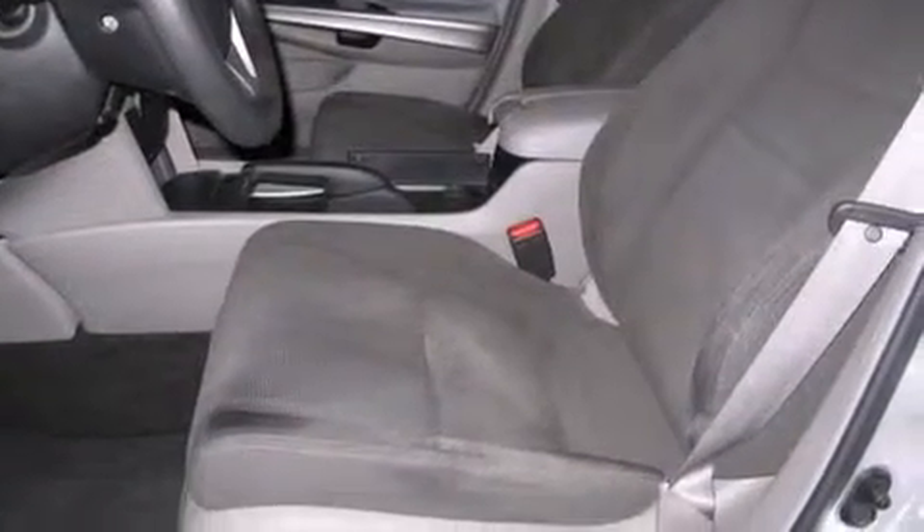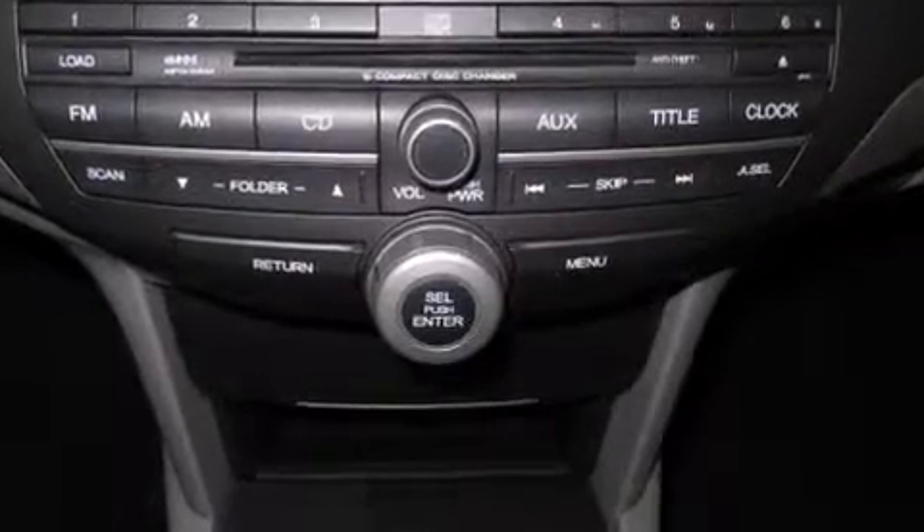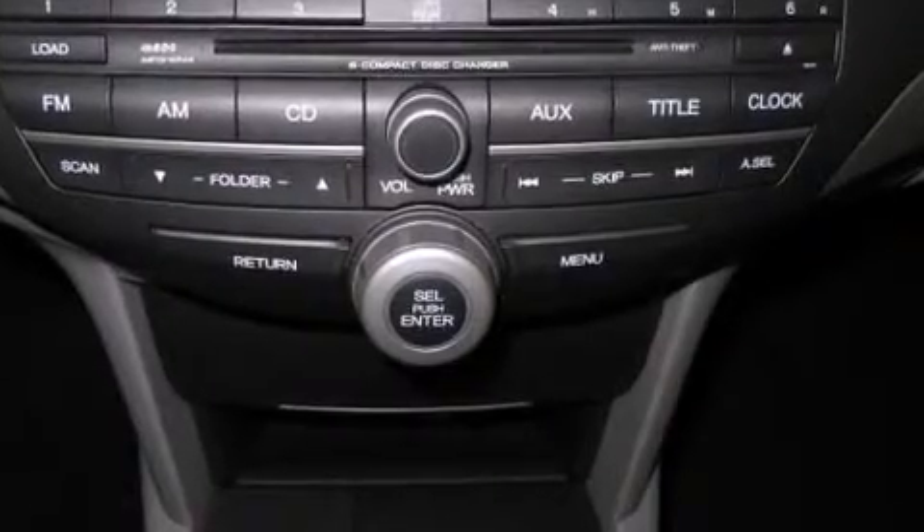A wealth of standard features mean that you no longer have to sacrifice. Such as remote keyless entry, front and rear cup holders, one-touch window functionality, a tachometer, power moonroof, and power windows.